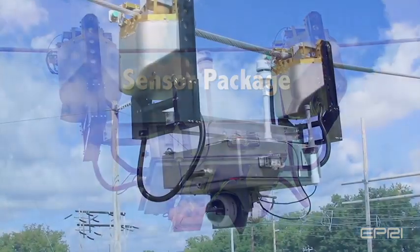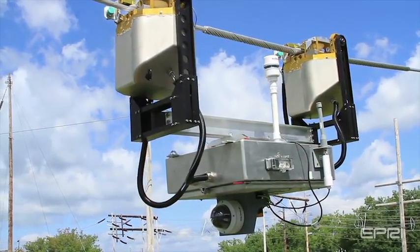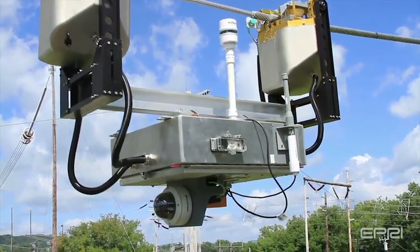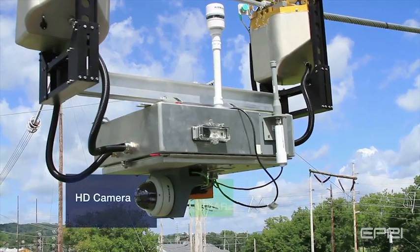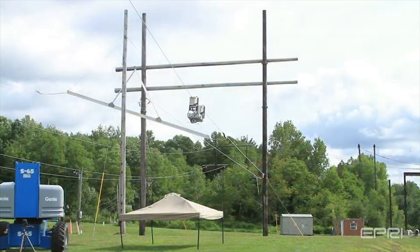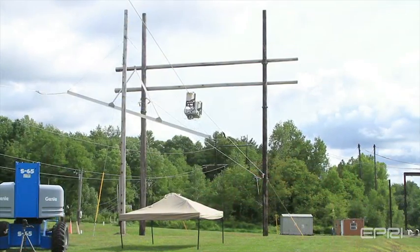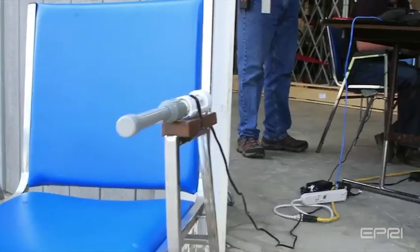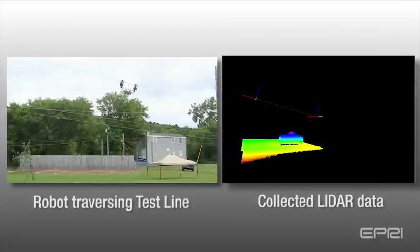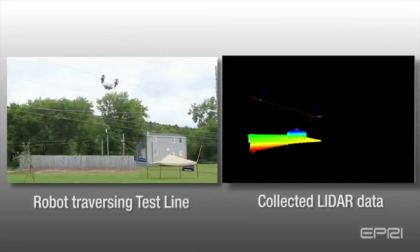A payload for the sensor package was also designed and implemented during this period of development. The initial payload consisted of high-definition visual cameras, light detection and ranging sensors (LiDAR), accelerometers, GPS, and weather sensors. The payload was attached to the technology demonstrator and data was collected on the Linux test loop. The LiDAR sensor was able to accurately estimate the size and presence of simulated trees, dwellings, phase conductors, and distribution crossings.